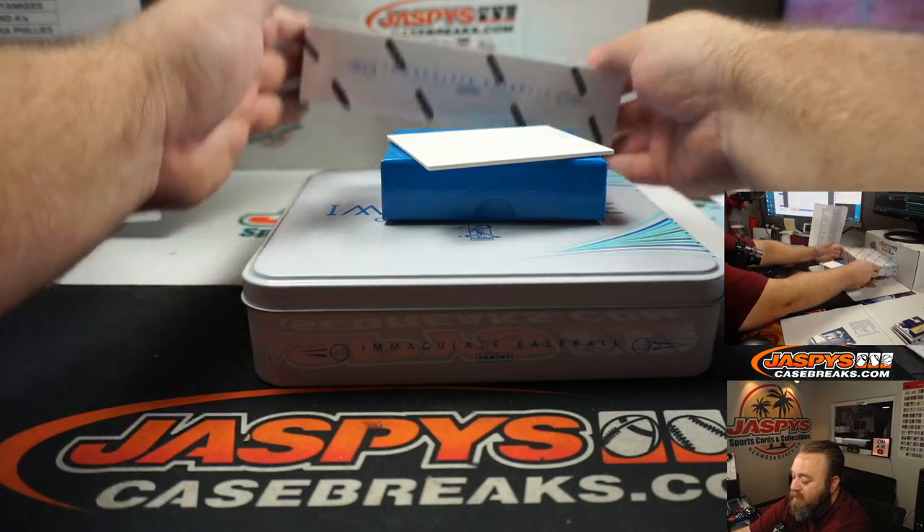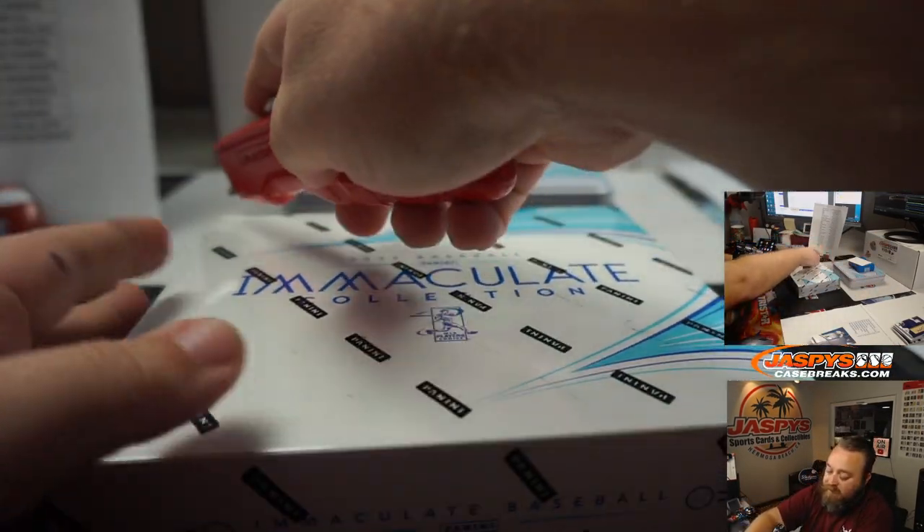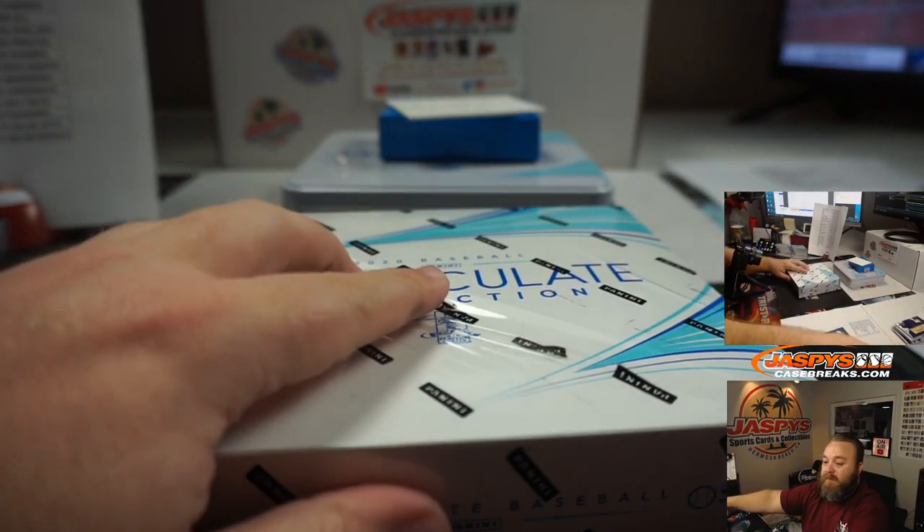And last box — good luck everyone. Last box mojo — let's see something crazy.